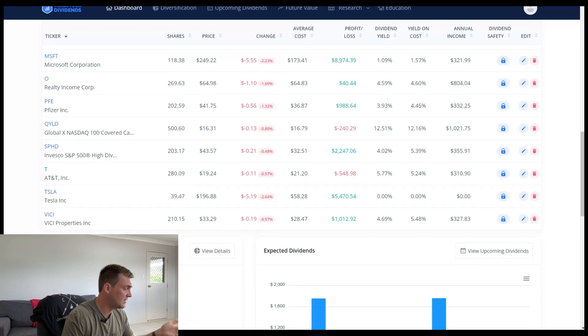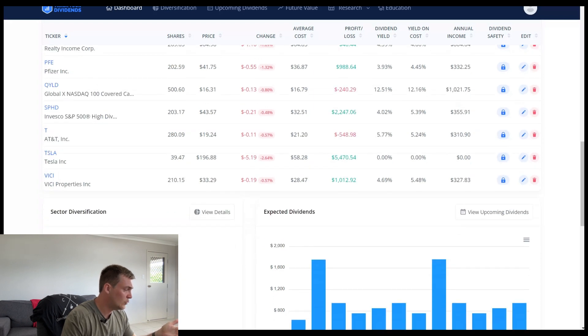So here at the bottom you can see the AT&T symbol. I've got 281 shares at an average price of $21.20. The current yield is 5.77%, but my yield on cost is sitting at 5.24%, so a little bit lower. Average income is now sitting at $310. They're a quarterly paying company, so every quarter that's roughly like $70 or so.